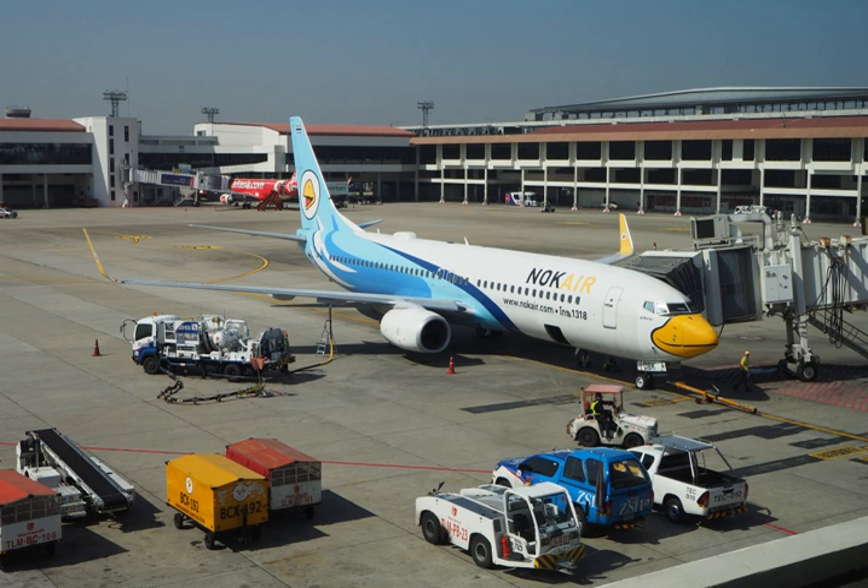Kerosene-type jet fuel, including Jet A and Jet A-1, has a carbon number distribution between about 8 and 16 carbon atoms per molecule. Wide-cut or naphtha-type jet fuel, including Jet B, has between about 5 and 15. Jet fuels are sometimes classified as kerosene or naphtha-type. Kerosene-type fuels include Jet A, Jet A-1, JP-5, and JP-8. Naphtha-type jet fuels, sometimes referred to as wide-cut jet fuel, include Jet B and JP-4.